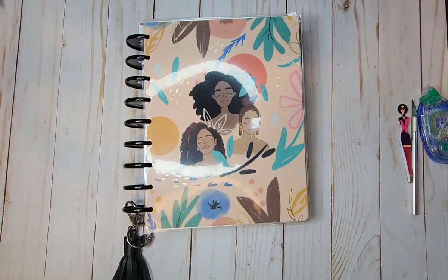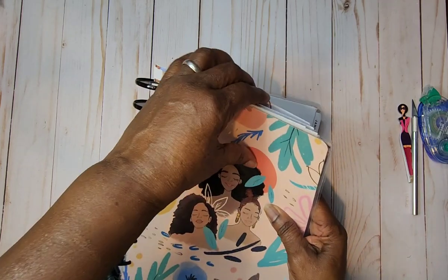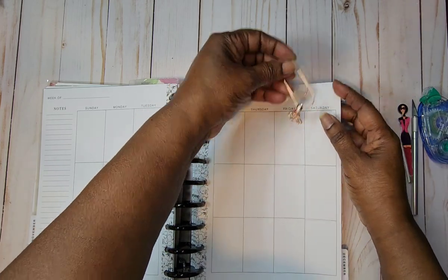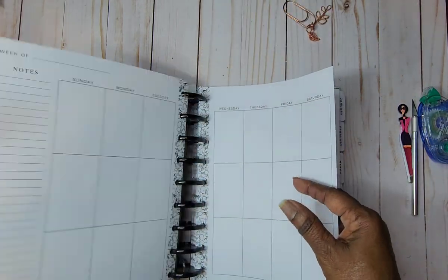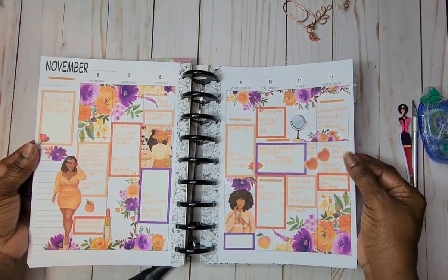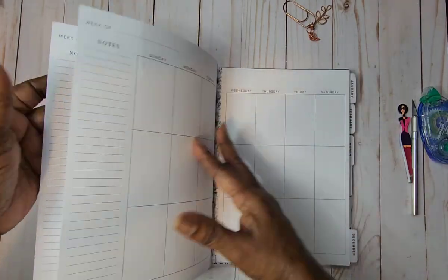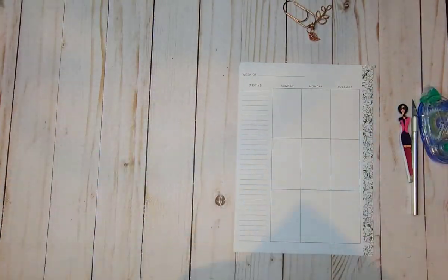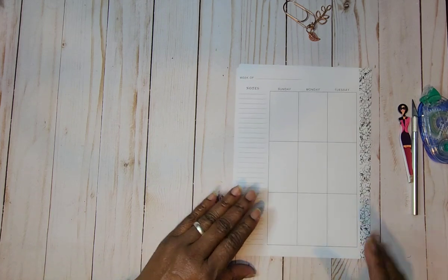Hi, my name is Weta. Welcome to my channel. Today we're in our catch-all planner and we are doing our everyday layout. November is just about over — can you believe that? We don't have long and we're going to be in December. This was last week's spread; I think it turned out really well. I was happy with it. Please be sure to check out the last week spread — I will link it below.